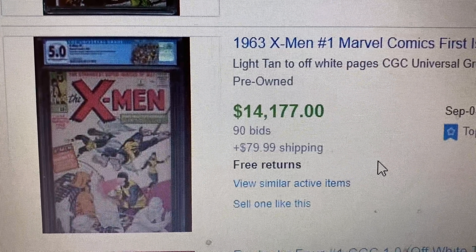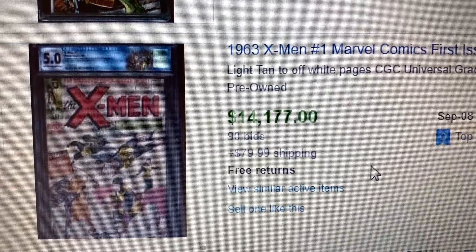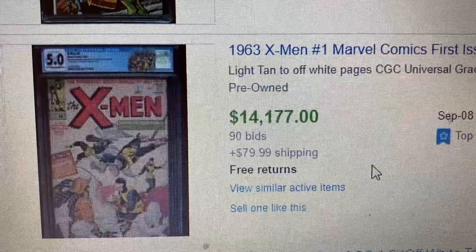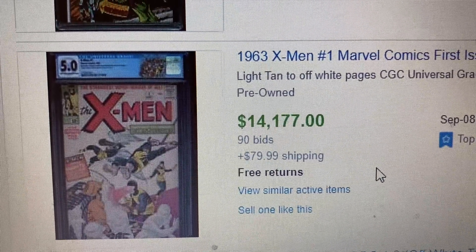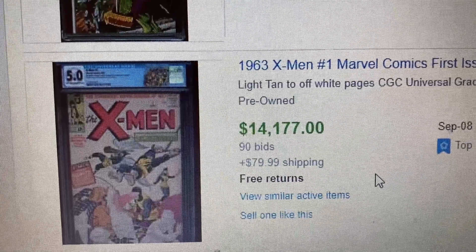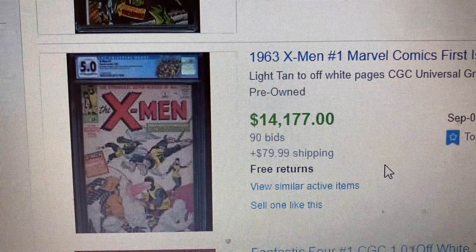This CGC 5.0 was a lot higher a couple months ago. There are definitely a lot of these books out in the market and it's not going for what they were selling for a while back. But hey, you never know — it might go back up once they start appearing in the MCU.